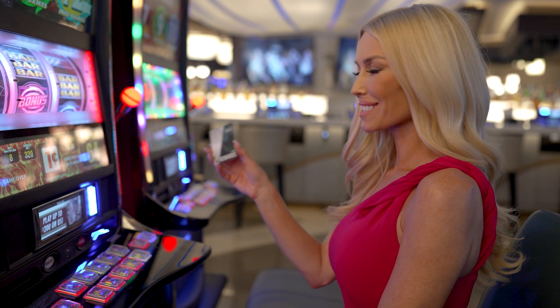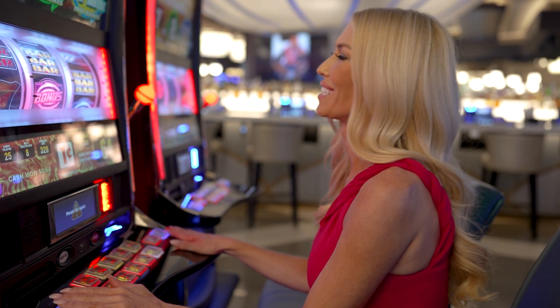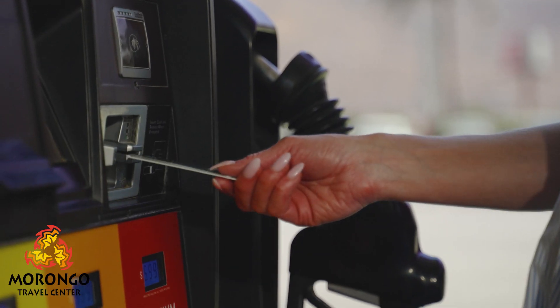Greetings, Morongo Rewards members. Did you know that you earn points every time you play with your Morongo Rewards card at your favorite slot machine? You can use those points to fill up your gas tank at Morongo Travel Center. Simply pay at the pump.